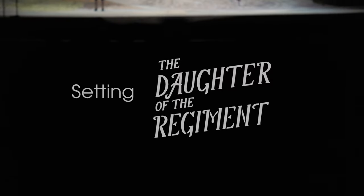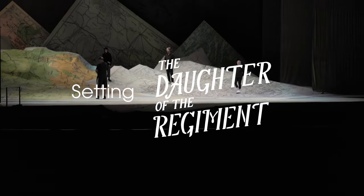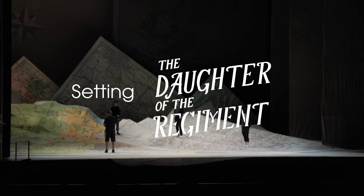I'm Chantal Thomard, the set designer for this production of Daughter of the Regiment. The scenic design is mainly made of maps — maps of Tyrol, which is an area in Austria, of Europe and France.